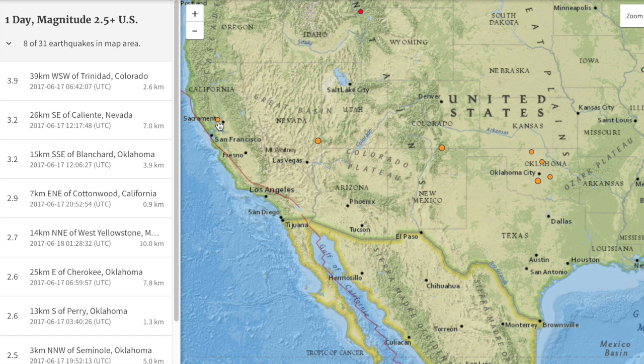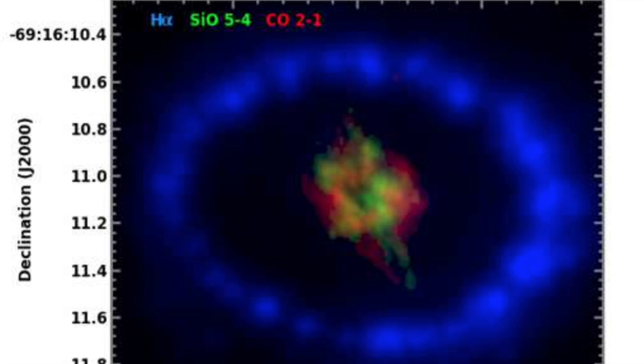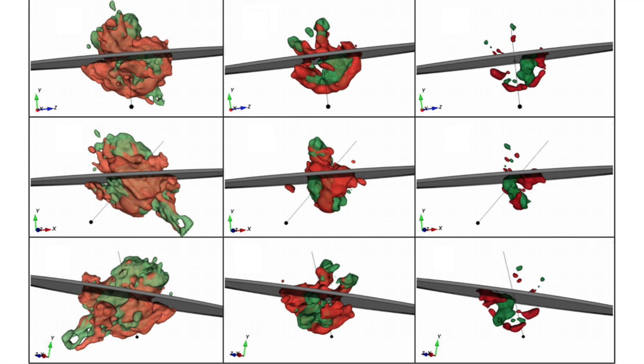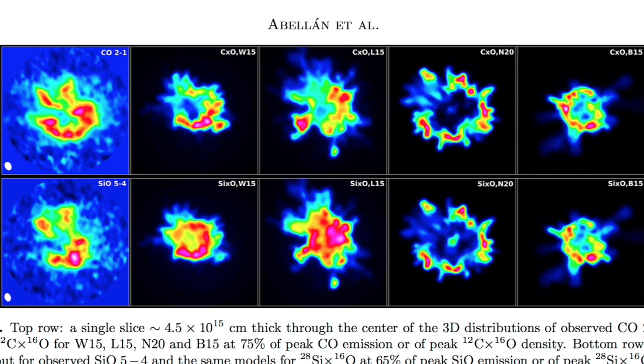There is a new 3D model of an old and well-studied supernova. The silicon detections are fascinating, especially given the cosmic chemistry implications. Amazing that we still update information on a 30-year-old event.